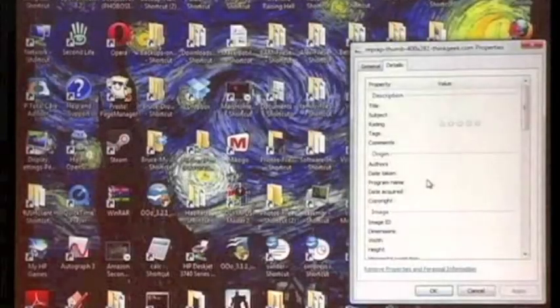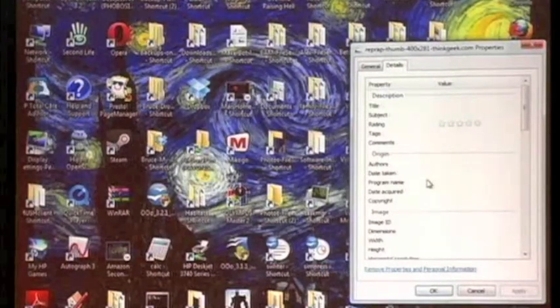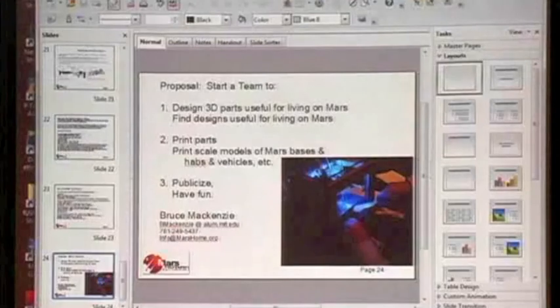I want to say that we're borrowing one of those little MakerBot machines. We'll have it in the exhibit room tomorrow and hopefully Sunday morning as well. I think that's it — there's my contact information.